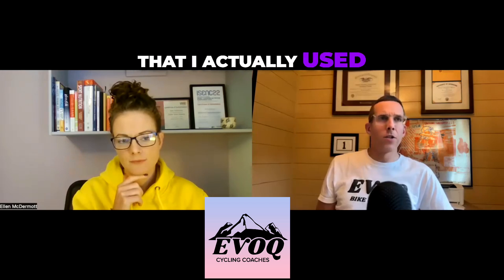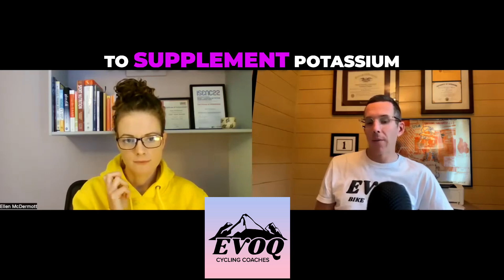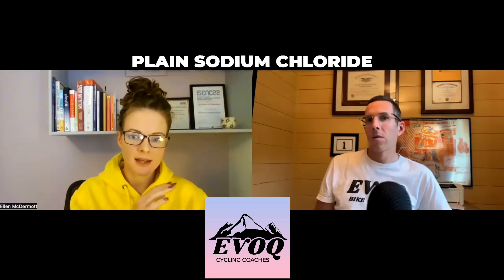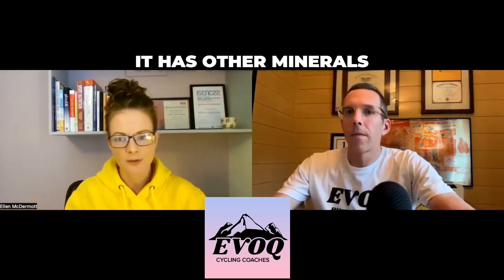I've switched off drink mixes — the one I used to use didn't even have potassium, magnesium, or calcium, and a lot of us are doing just pure table sugar and sea salt. So I'm wondering, do I need to supplement potassium, magnesium, and calcium? Well, sea salt isn't plain table salt — it might have some other electrolytes and minerals in there. Table salt is plain sodium chloride.